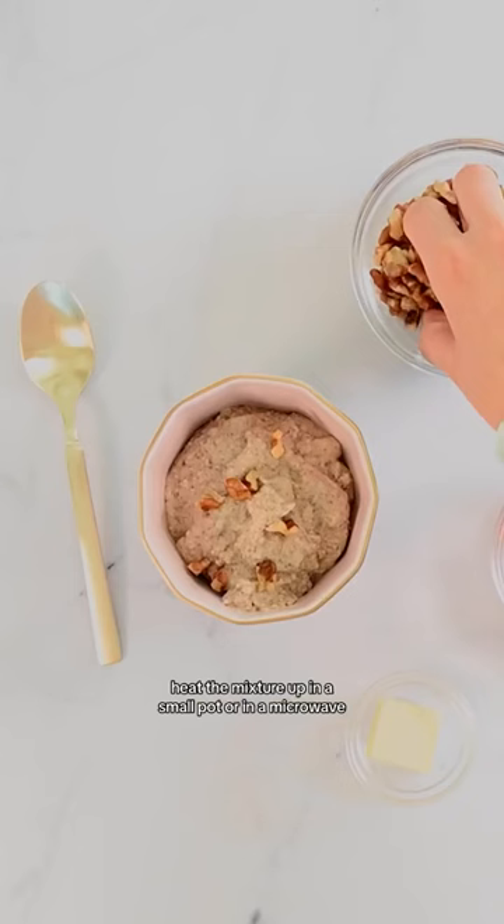Heat the mixture up in a small pot or in a microwave. Serve topped with some crushed walnuts, a few fresh berries, and some ghee.